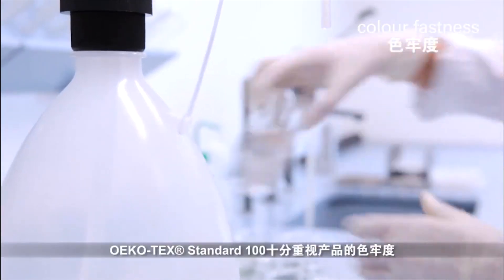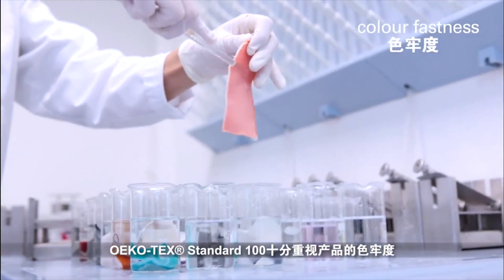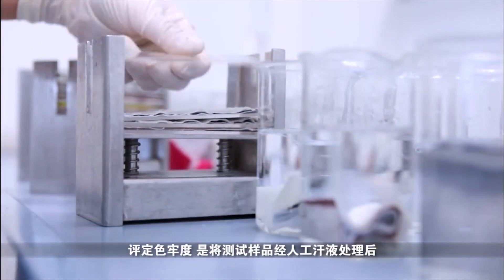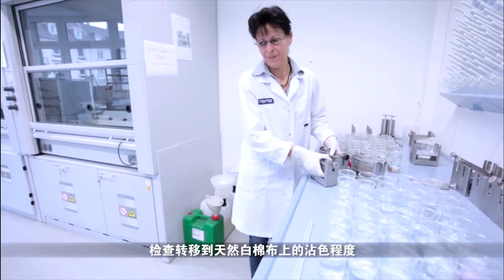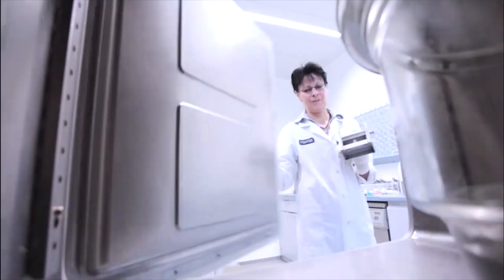The Oeko-Tex Standard 100 also makes high demands on color fastness. To assess this, the test sample is treated with artificial sweat solution to test how much color is transferred from the sample to a neutral white cotton fabric.